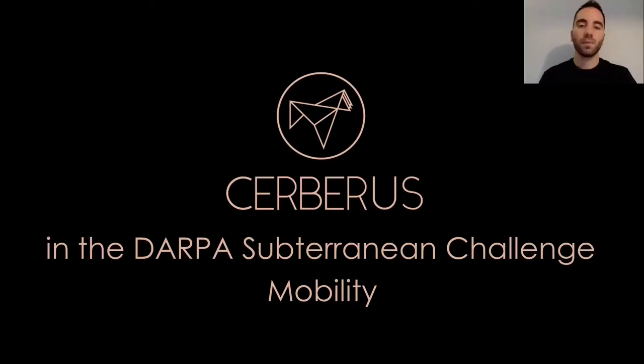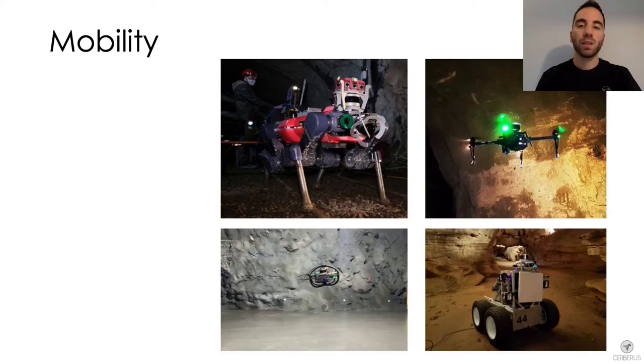In this section we will present the main mobility features of the robots of Team Cerberus. Specifically we will talk about our legged, aerial and ground platforms.